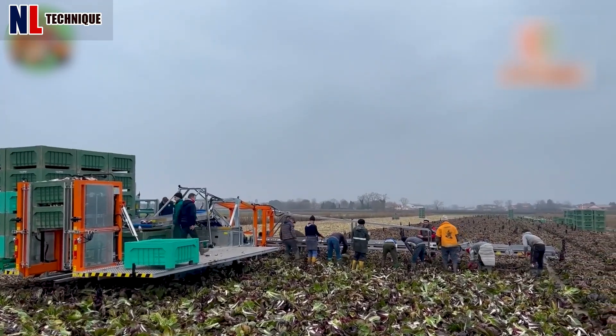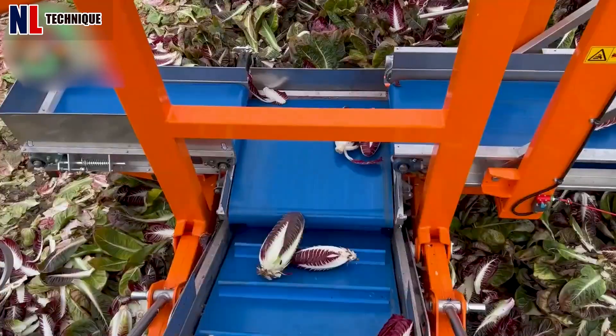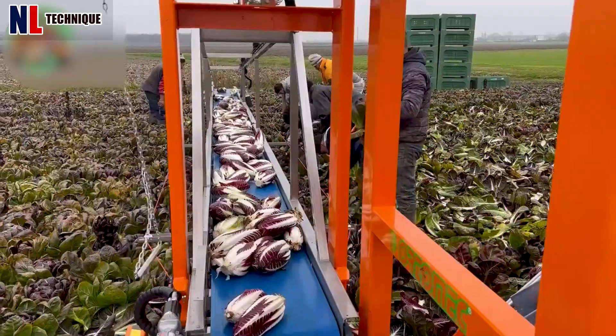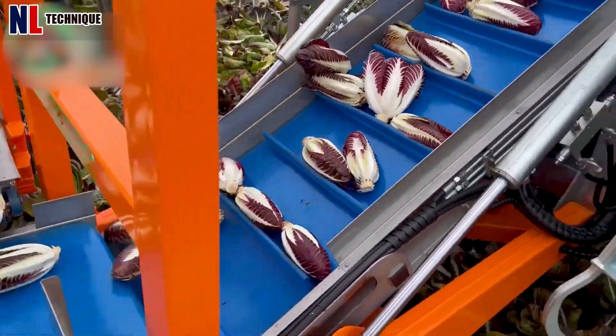The support of modern machinery will help farmers' working efficiency be better. Look how this machine works automatically — it helps transport red napa cabbages easily.